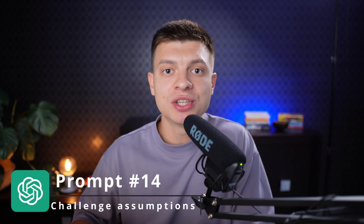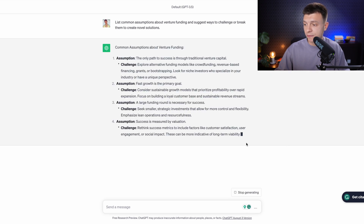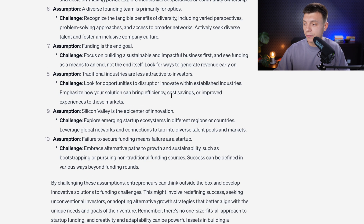Prompt number fourteen is to challenge assumptions to break conventional thinking, similar to first-principles thinking — Elon Musk's favorite method. The prompt is: 'List common assumptions about venture funding and suggest ways to challenge or break them to create novel solutions.' You get a list of assumptions and challenges — for example, the assumption that the only path to success is traditional venture funding, with the challenge being to explore crowdfunding, revenue-based financing, grants, or bootstrapping, and to look for niche investors.